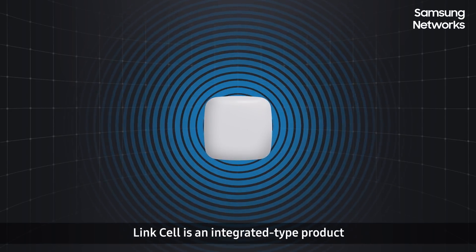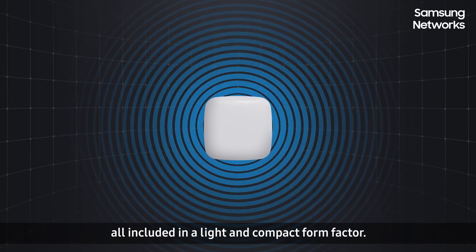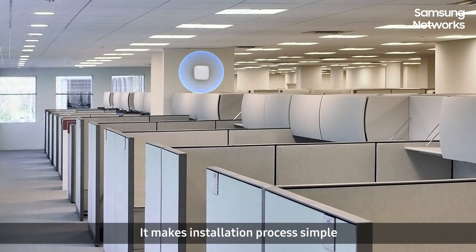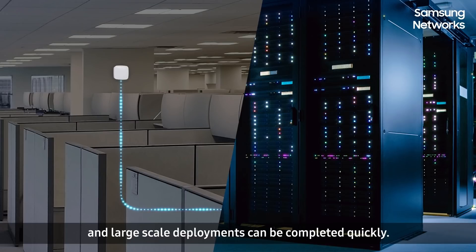LinkCell is an integrated type product with the baseband, radio, and antenna functions all included in a light and compact form factor. This makes the installation process simple, and large-scale deployments can be completed quickly.